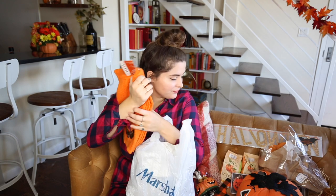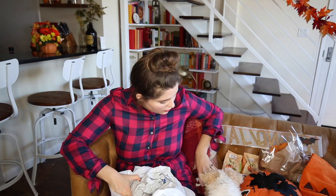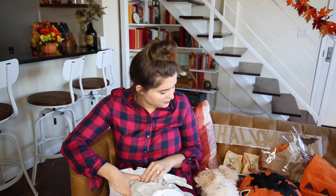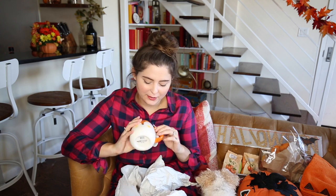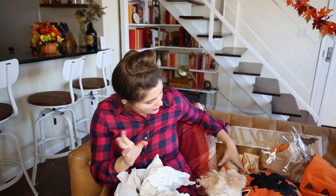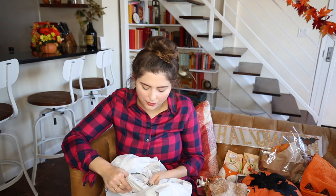My girl Steppy has a bunch of fox mugs and they're so cute. When I saw this one at Marshall's for four dollars I was like, 'Oh my god, I have to get it.' I definitely don't need any mugs at all — anyone in my life would tell you that — but it was too cute to pass up. Plus it's orange, so it's kind of fall themed.